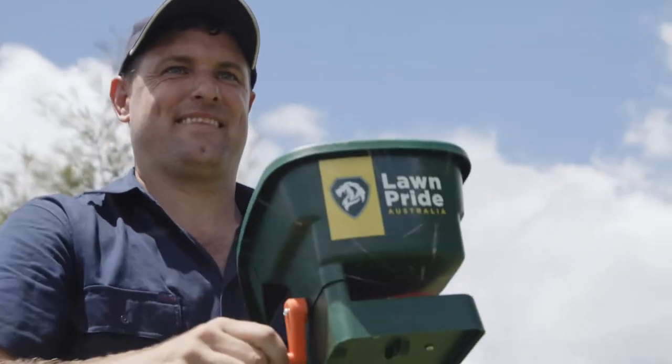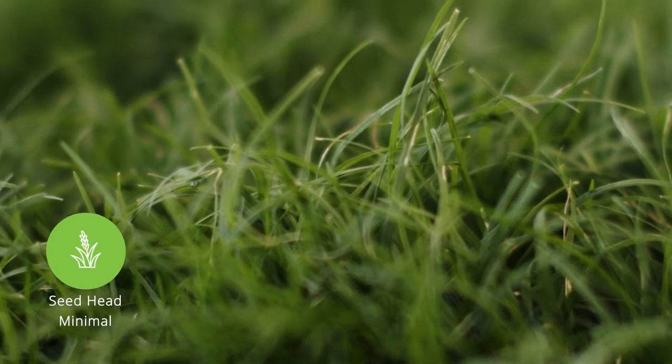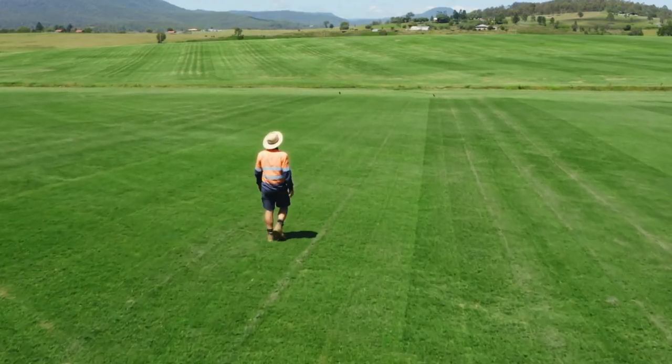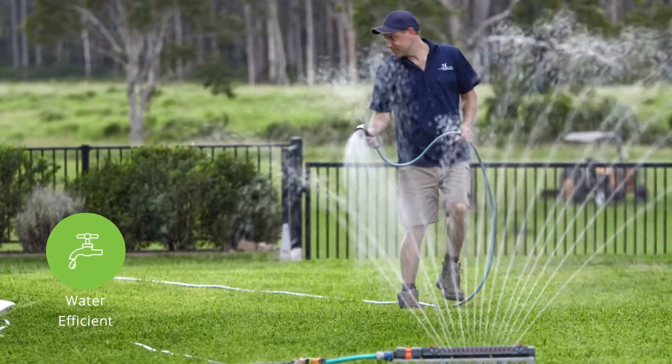Like all couches it does require attention. Its low seed head and upward leaf growth means less mowing and provides less irritants for allergy sufferers. Stadium Sports requires less chemicals for treatment of moisture related lawn diseases and uses less water.